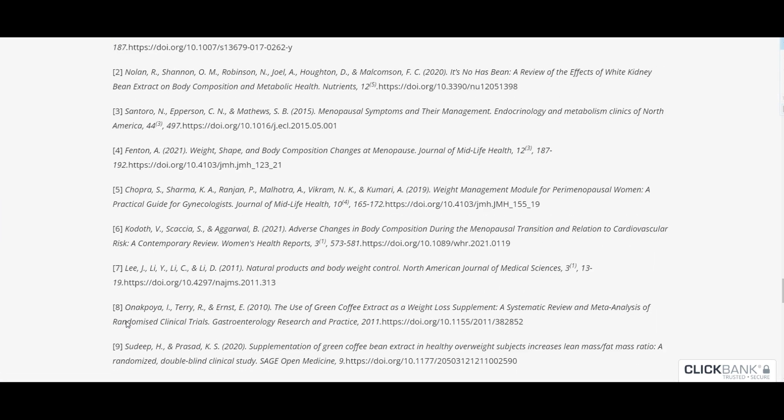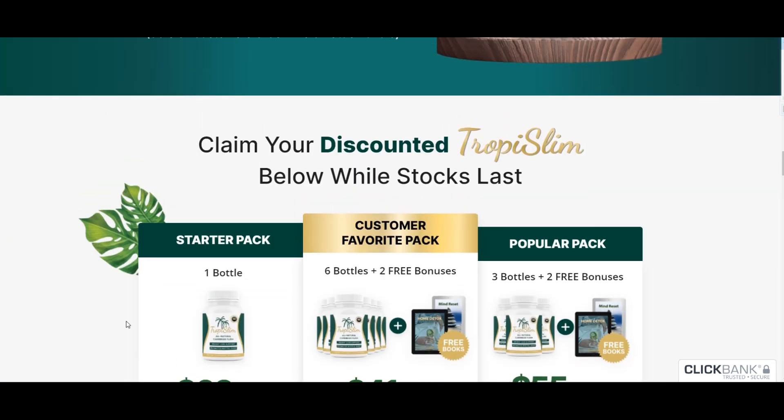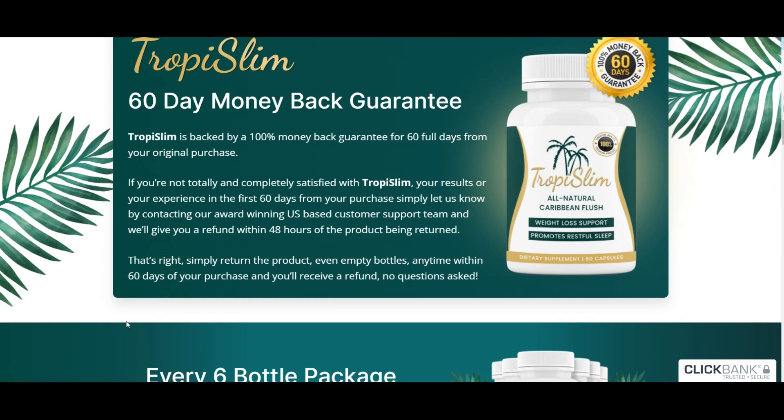First off, I've got access to the manufacturer's official website, and I'll drop the link down in the video description for you. Many of you might be wondering: what in the world is Tropy Slim? How does it work? Is it really any good? Is it worth it?